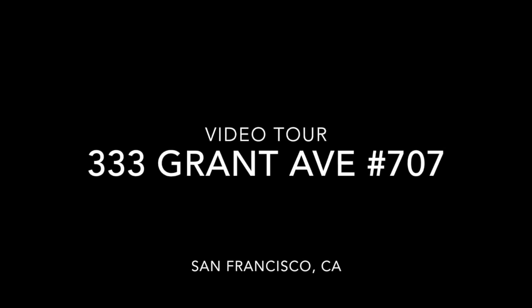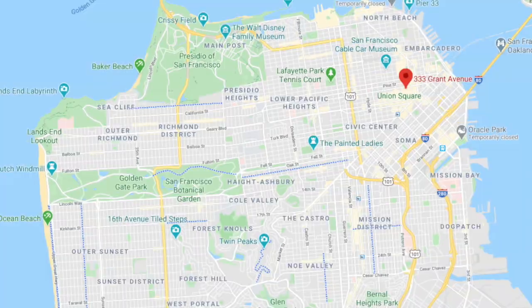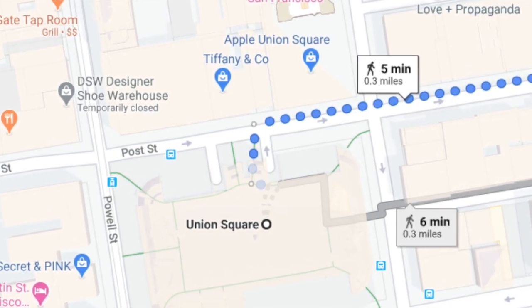Hi, this is Taylor with Rentals in SF and this is a video tour of 333 Grant Avenue, unit 707. This is located in the Financial District in San Francisco, just north of Union Square — only five minutes walk away.